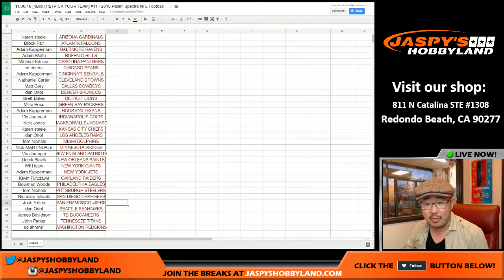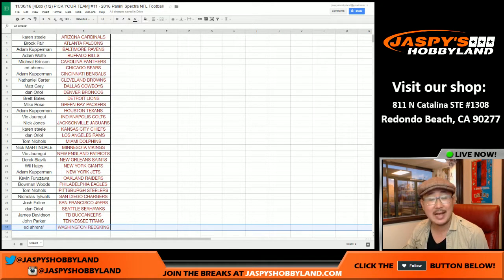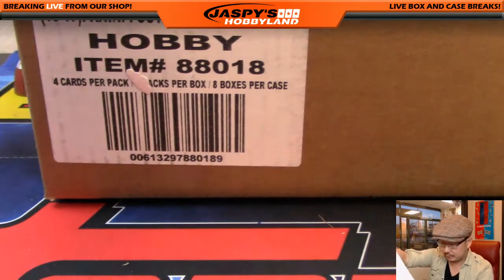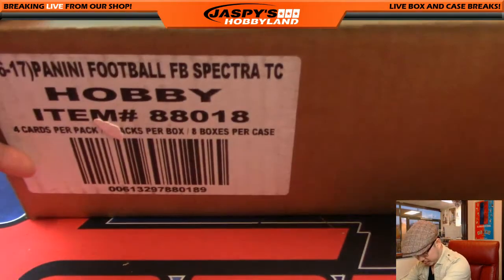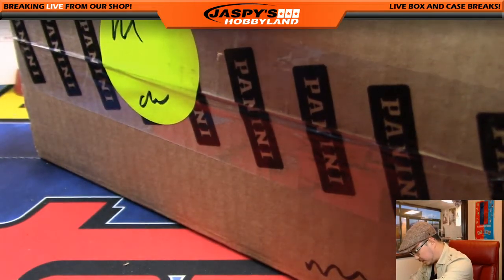There's everybody right there. Thanks to everyone for getting into the action so quickly. I appreciate that. Ed with LastBotMojo got the Redskins. Good luck to Ed and good luck to everybody. Here's the fresh case of Spectra. We're going to roll the dice to see which four boxes we're going to do.